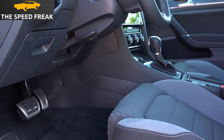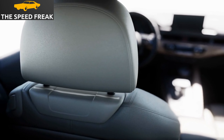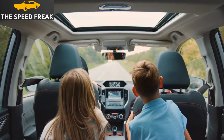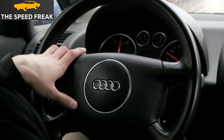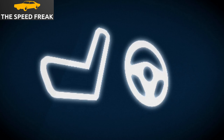The A3's interior is spacious and comfortable. The front seats are supportive and there's plenty of legroom. The rear seats are also comfortable, even for adults. The A3's ride is also comfortable — it's not too soft, but it's not too firm either. It strikes a good balance between comfort and handling.